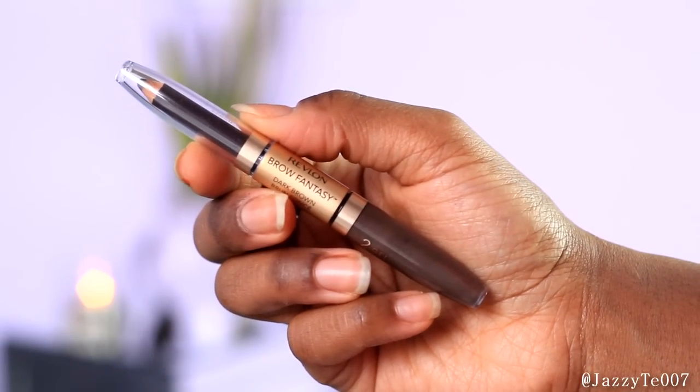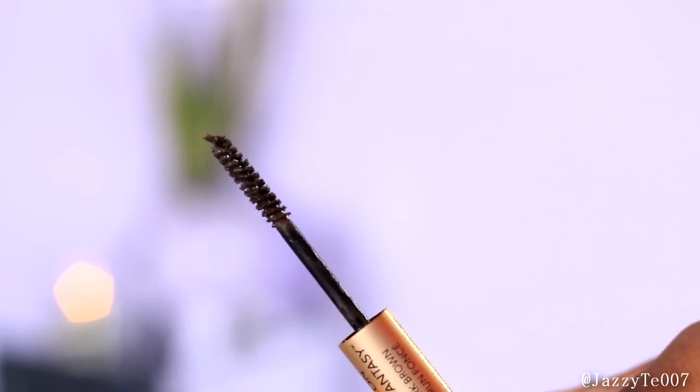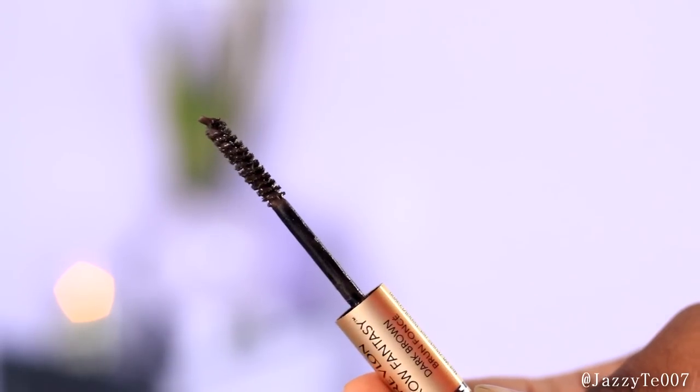The next thing I purchased was the Revlon Brow Fantasy Brow Pencil — one side is a pencil and one side is a brow gel. A makeup professional at Target suggested I get this because I really wanted the Maybelline brow pencil but they were out of stock. Honestly, I don't care much for this. I tried it already and it just doesn't do much for me. I've mainly been using the brow gel side to set my eyebrows after filling them in.